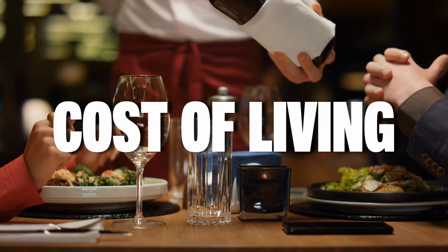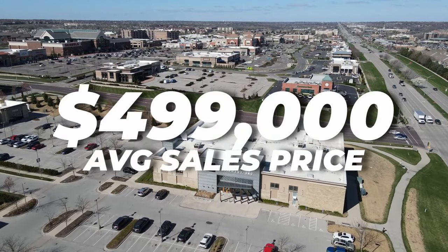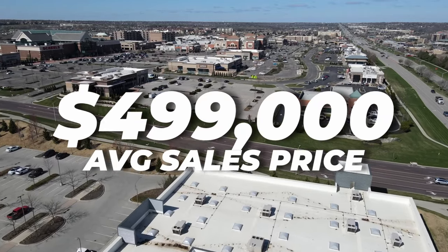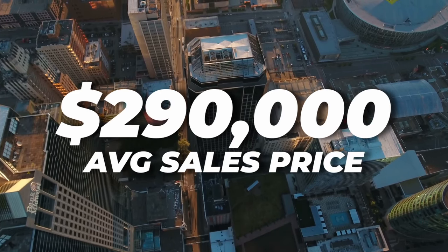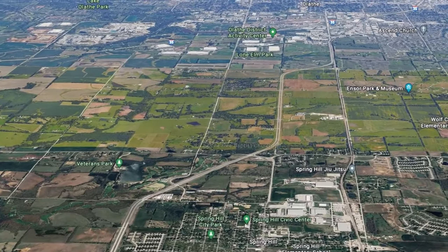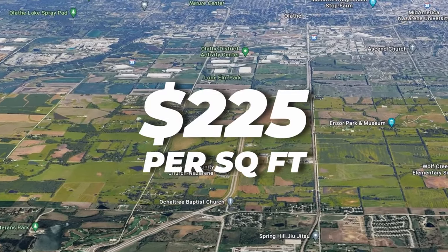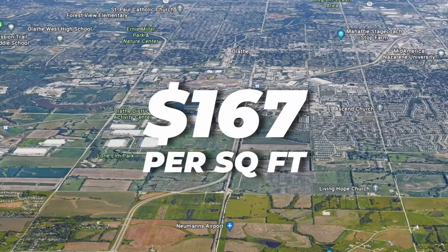Another big con of living in Johnson County is the cost of living. It's the most expensive place to live in the entire metro area, with an average sales price of $499,000 compared to just over on the Missouri side where the average sales price in Kansas City, Missouri is around $290,000 — a pretty stark difference. The price per square foot here in Lenexa is $225 compared to the Kansas City side which is $167 per square foot.